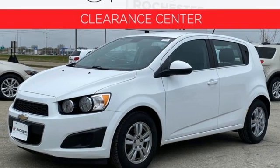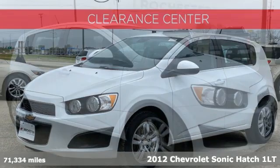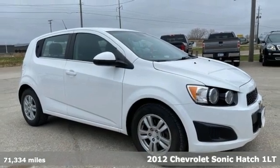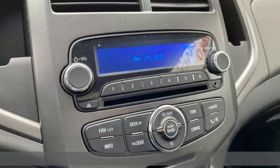Here's a 2012 Chevrolet Sonic. This Sonic is bold, sporty and fun to drive. It's a subcompact that's more than just a practical economy car.